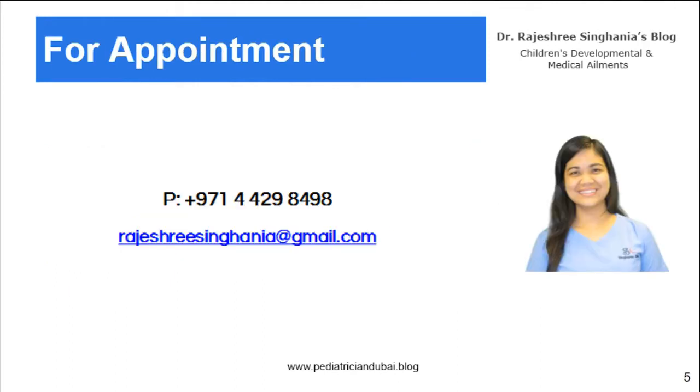If you're seeking help, please visit our website at www.singhaniaclinic.com or call us on the number shown below. Thank you for watching.